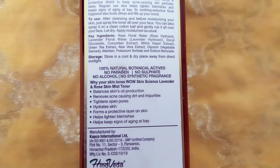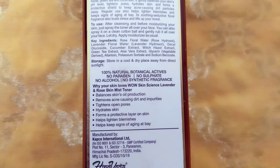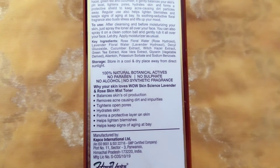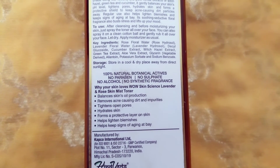The claims are very huge. It says it balances skin's oil production, removes acne-causing dirt and impurities, tightens open pores, hydrates skin, forms a protective layer on the skin, helps lighten blemishes, and helps keep signs of aging at bay.